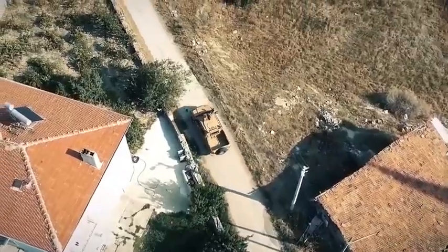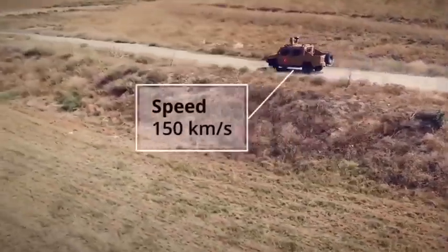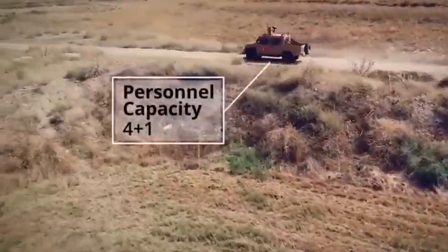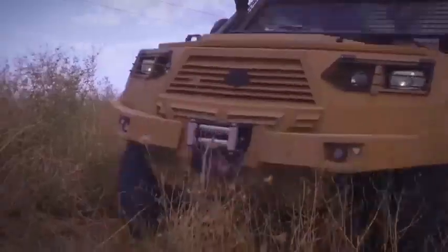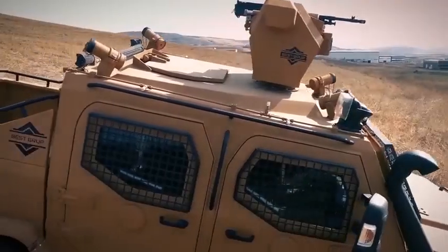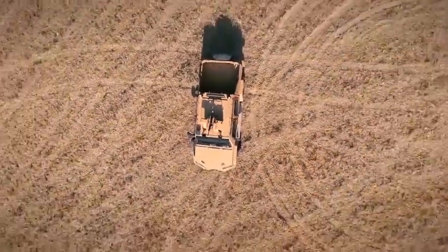It has a 310 horsepower engine and can reach a top speed of 150 kilometers per hour. It has space for 5 occupants and is equipped with an automatic recovery winch. It has a range of more than 700 kilometers and is equipped with STANAG-2 level armor.